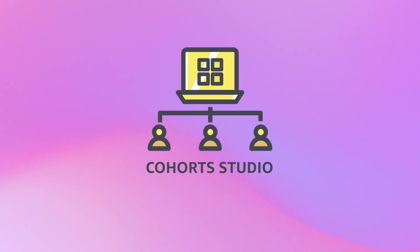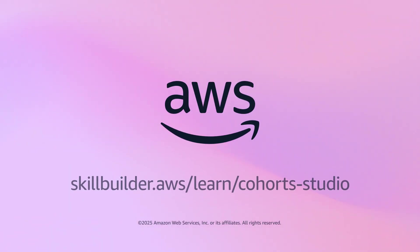Learn together. Level up together. Cohort Studio — where collaboration turns into capability, only on AWS SkillBuilder.